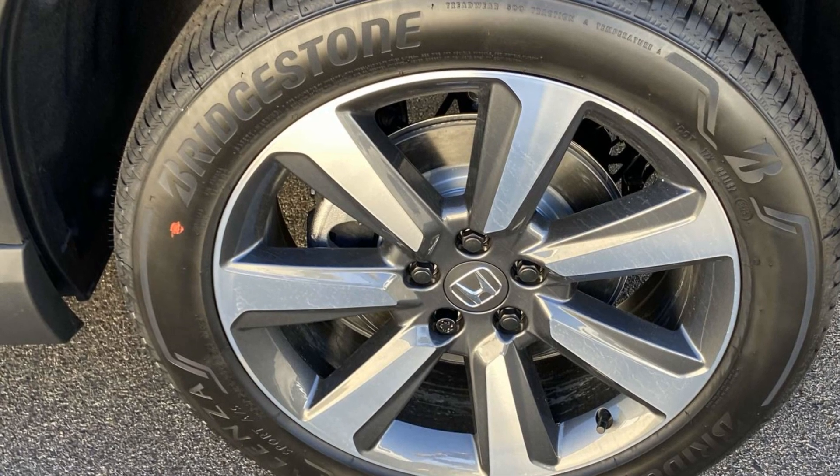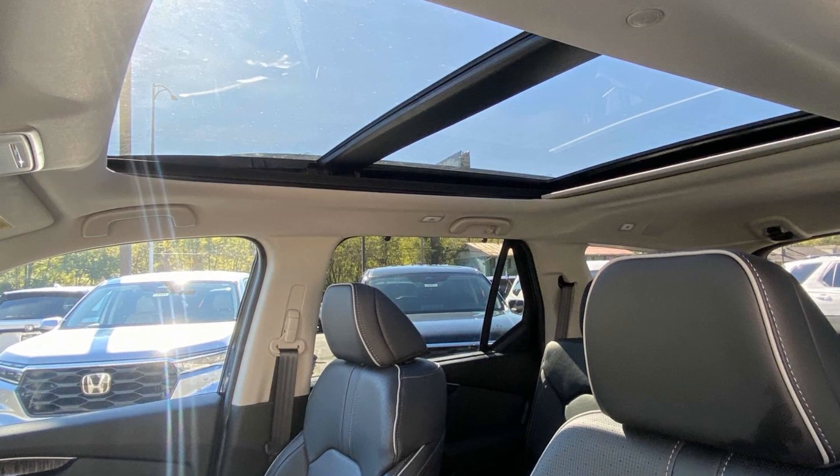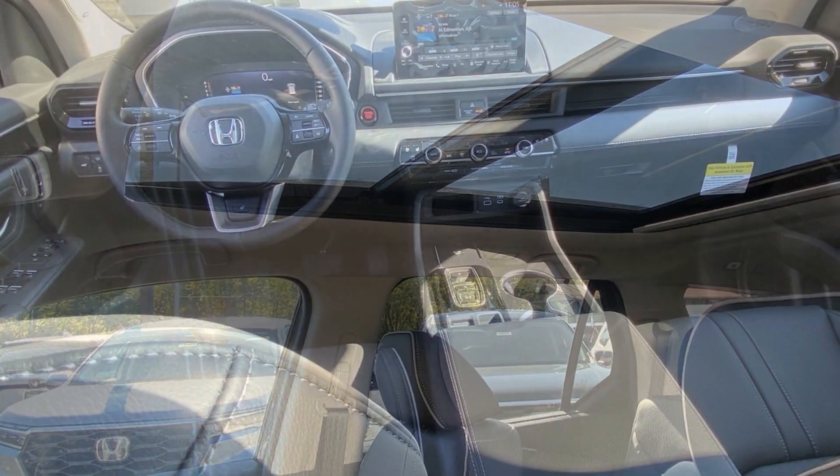Navigation, premium sound system, multi-zone air conditioning, blind spot monitor, all-wheel drive, parking aid sensor, third-row seating, heated side view mirrors.